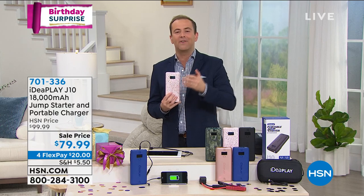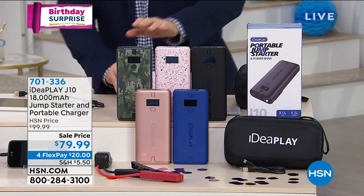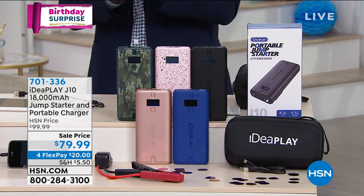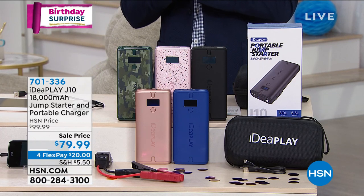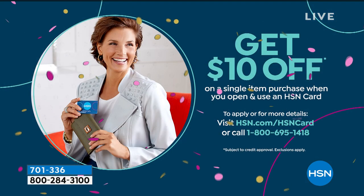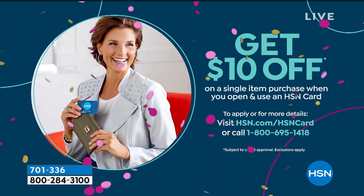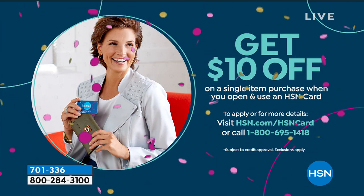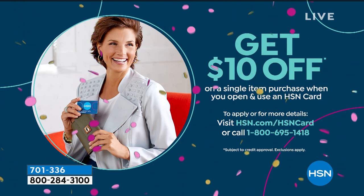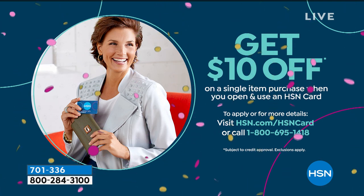Remember, maybe it's a nebulizer, a medical device, a fan — jumpstarting your car, charging your phones. Comes in camo, pink terrazzo, black, rose gold, and blue. Fabulous for Flex Pay for the birthday surprise. Get $10 off your first single item purchase if you apply for an HSN credit card — if you get approved, you can take advantage of that immediately on any of the products we've been showcasing tonight.